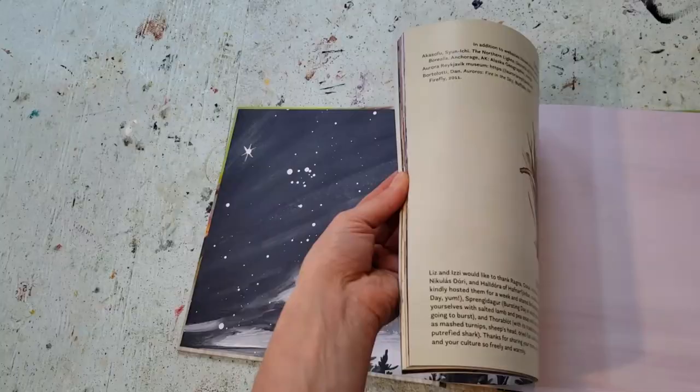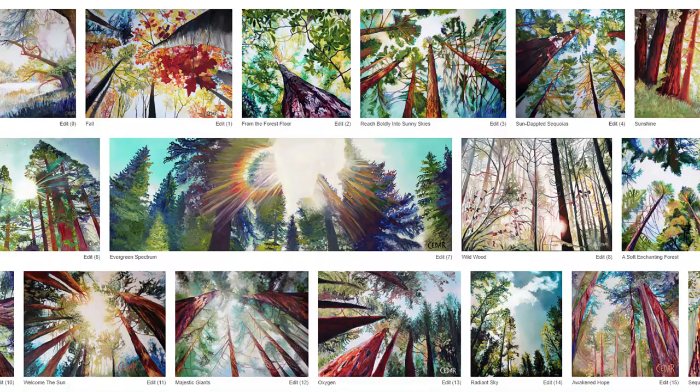Besides selling my original paintings, I've also illustrated a beautiful science book for children, and I also offer art prints of many of my paintings on my website.